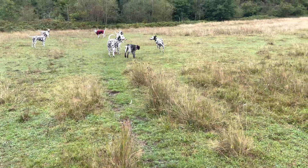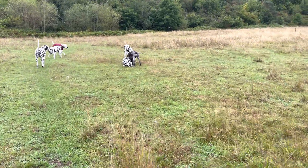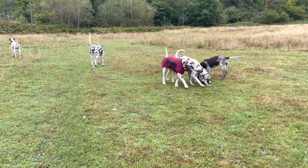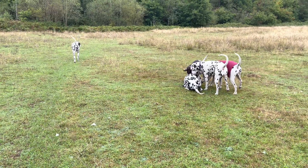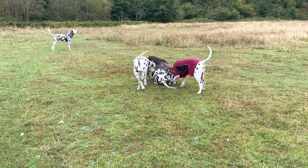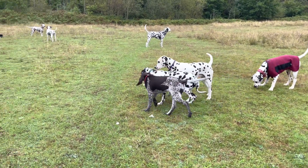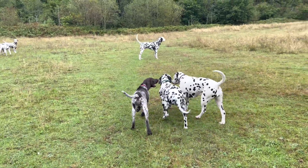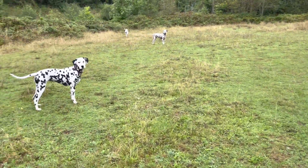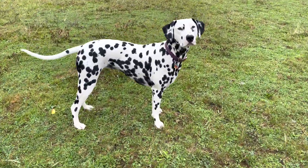Dogs have a higher instance of joint disease since laminate and tile flooring became more commonplace in homes. It's so much easier to clean laminate and tile flooring, but put a runner or a carpet down - it reduces the chance your dog is going to slip. It's a simple solution that could save your dog years of pain and suffering.